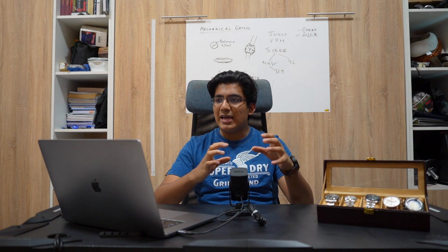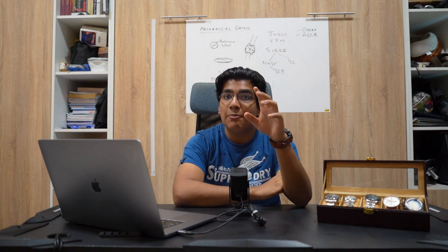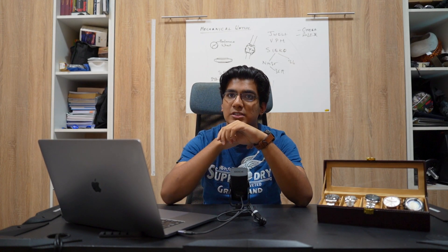Number four, the movement of your wrists makes these watches tick, and this makes them somewhat like living objects. And number five, mechanical watches appreciate in value over time, which makes them extremely smart investments.